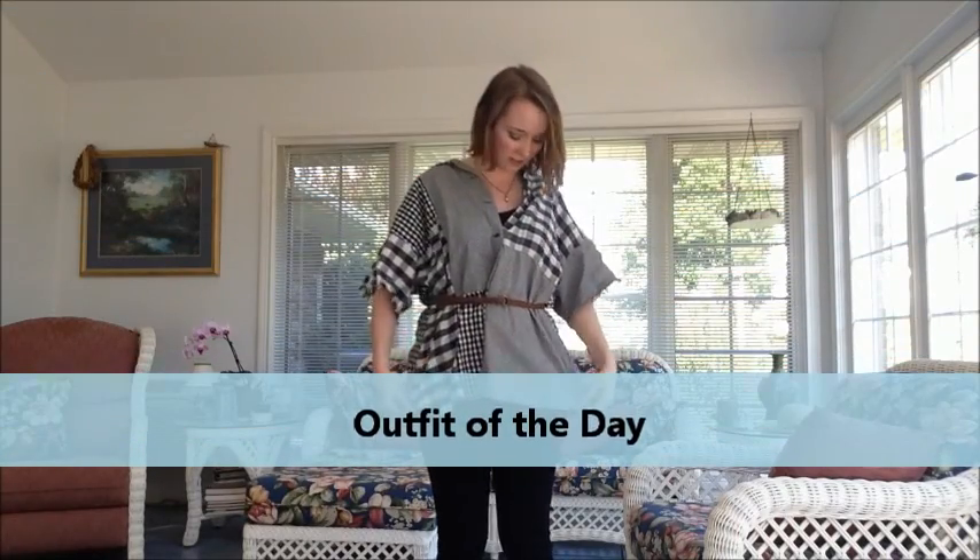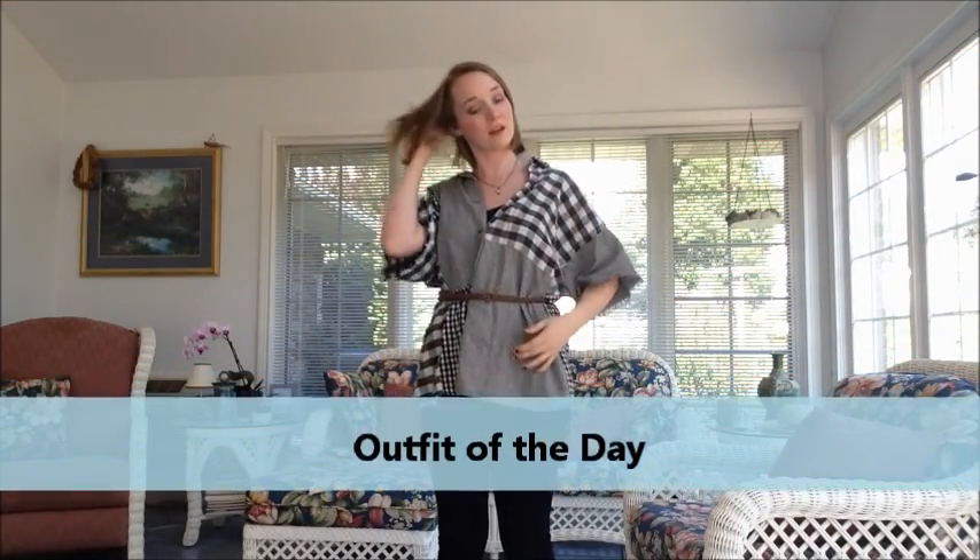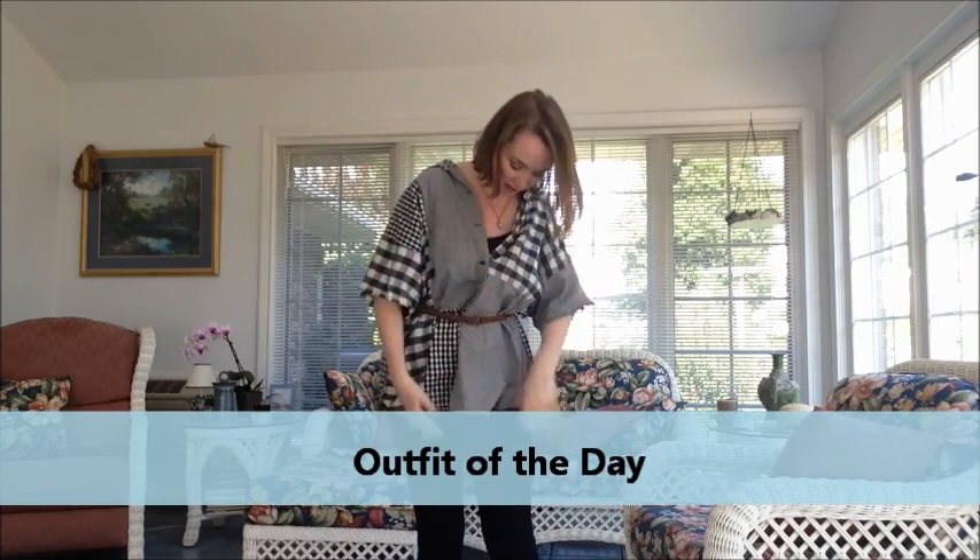Don't forget to comment below to be entered in the giveaway. I also filmed a foundation routine today so you can go check that out — it'll be uploaded right before this. Subscribe, like, comment, and I'll see you guys in the next video. This is my look today: just a simple sloppy top with a cami and leggings.